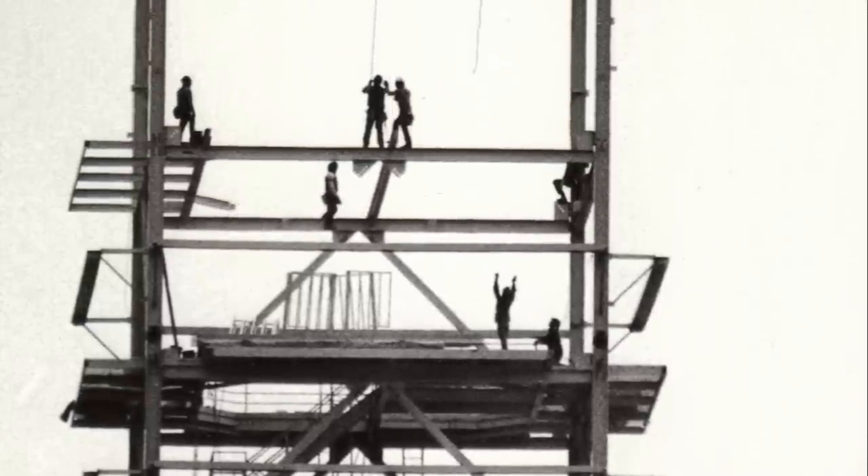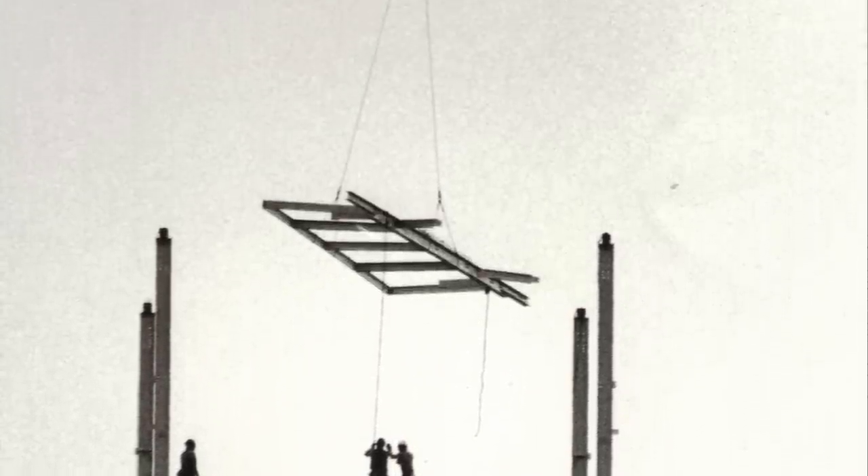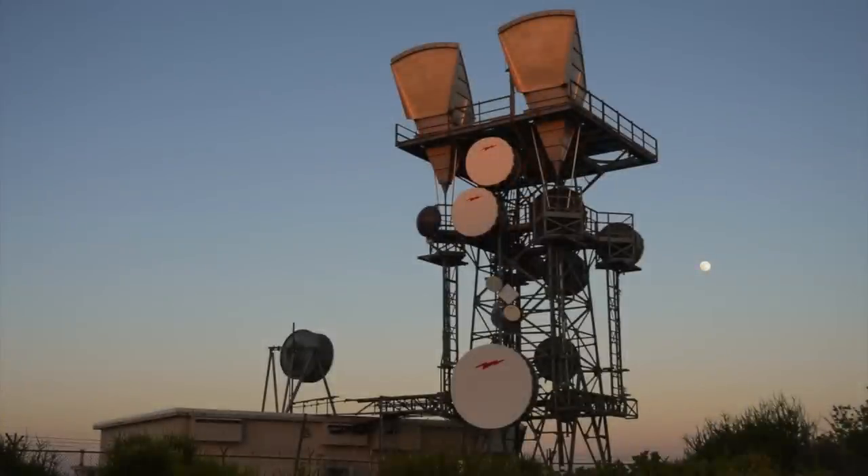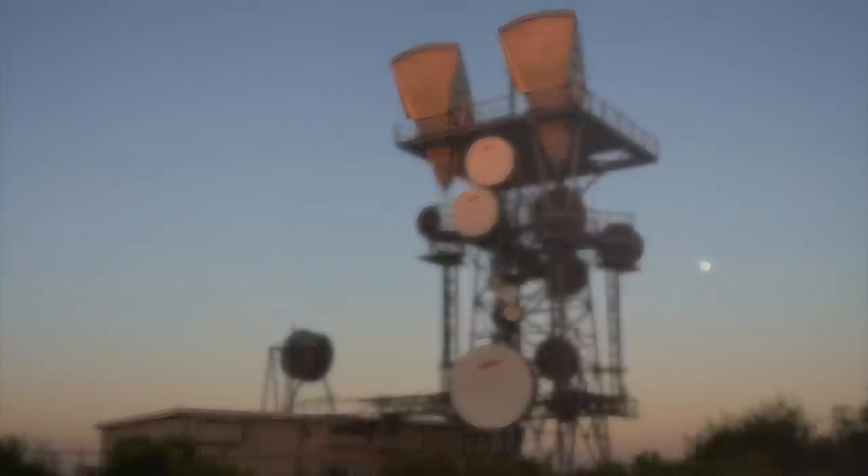During the 1970s, technological breakthroughs spelled the end for the Longlines system, with two of these new innovations being the development of fibre optics, as well as satellites. By the 1990s, Longlines was fading into the past. Today, many of the towers are in a state of disrepair, or have been taken down entirely, but some survive, redeveloped to fit into the most modern urban landscapes.